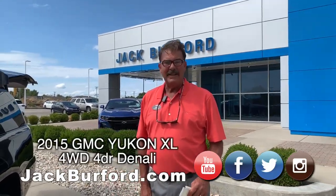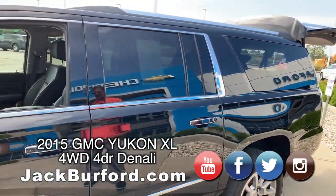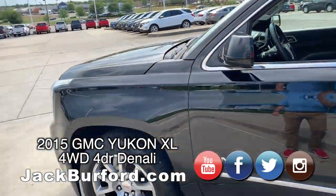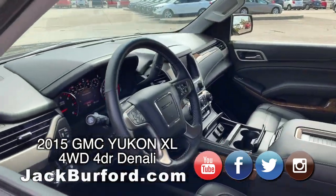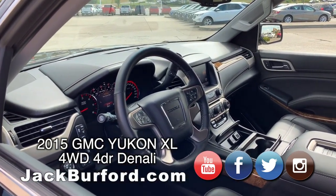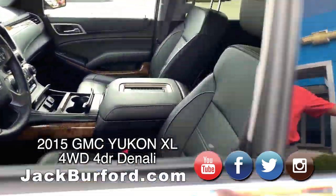Hey Randy, check this thing out. We just got this in. It's a 2015 GMC Yukon Denali. Denali is the top of the line in the GMC line. XL means it's the extra length, so it's the same length as a Suburban.